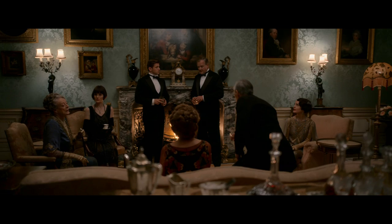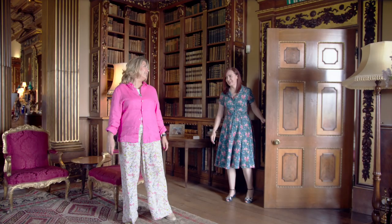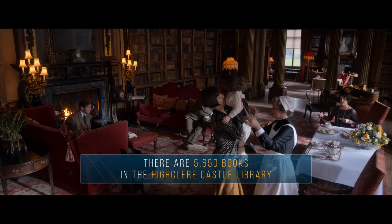Can we take a look around? Follow me this way. Now this room looks familiar. It's both our library and the library on Downton Abbey, really. It's so beautiful.